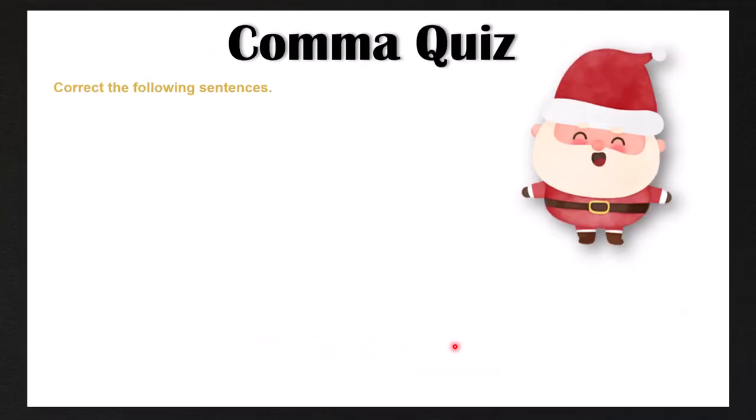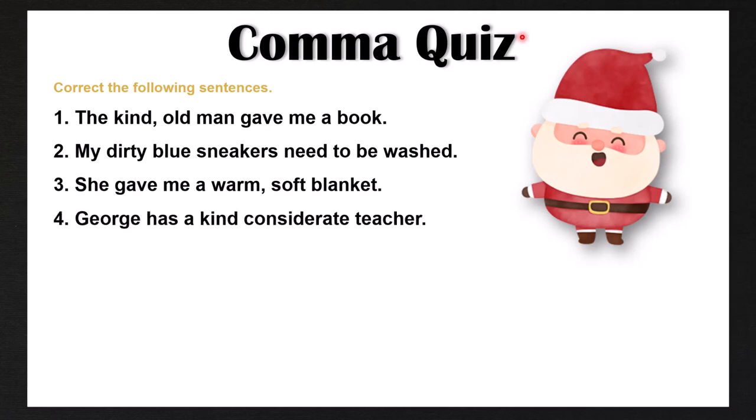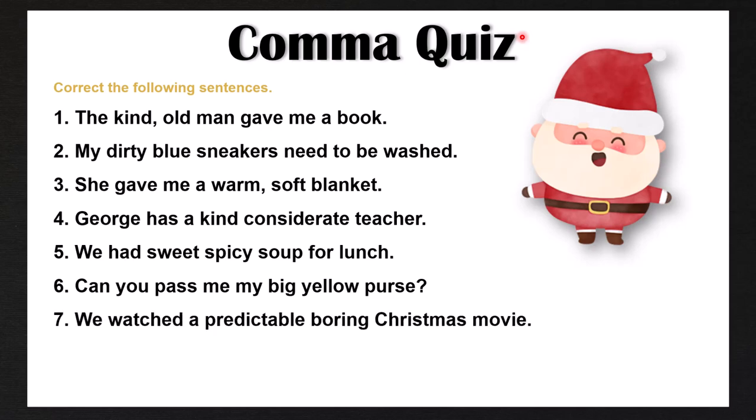Let's do a quiz. Correct the following sentences — some may be correct and some may be incorrect. If they're incorrect, add or remove commas where necessary. Number one: the kind old man gave me a book. Number two: my dirty blue sneakers need to be washed. Number three: she gave me a warm, soft blanket. Number four: George has a kind, considerate teacher. Number five: we had sweet, spicy soup for lunch. Number six: can you pass me my big yellow purse? Number seven: we watched a predictable, boring Christmas movie. Number eight: Santa is a happy, jolly man.